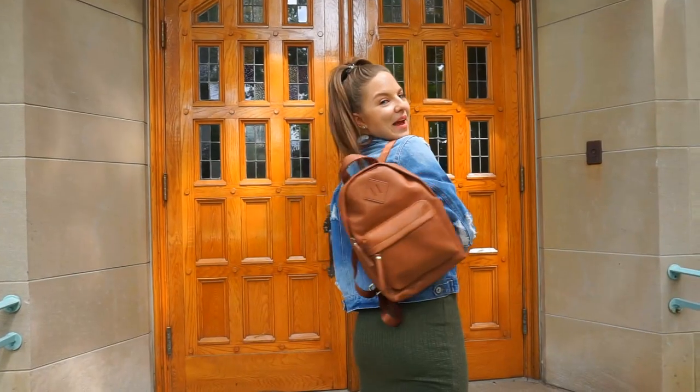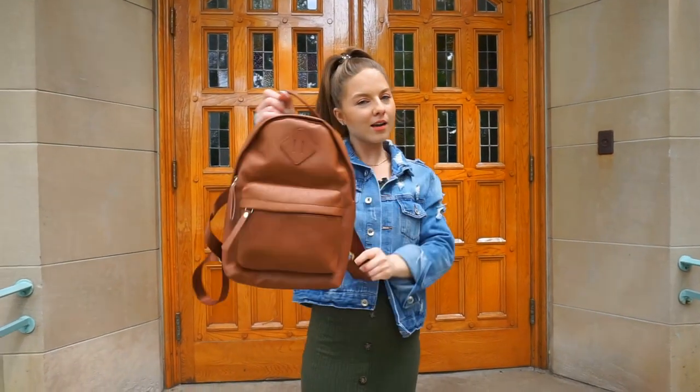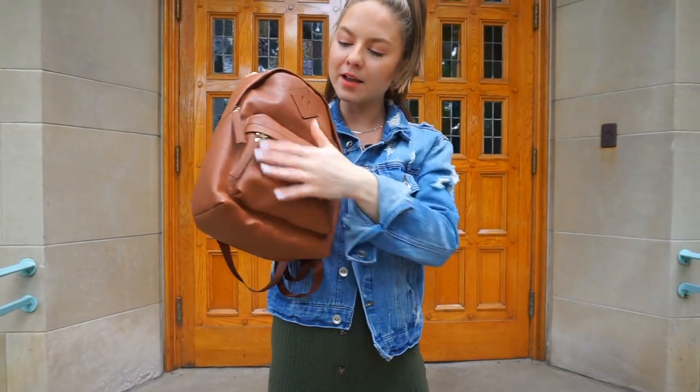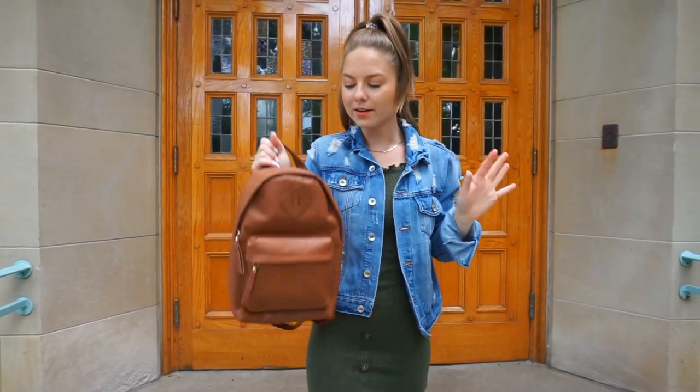So this backpack is so cute — brown cognac colored, beautiful. It has double straps in the back, a couch here, zipper here. Super cute.